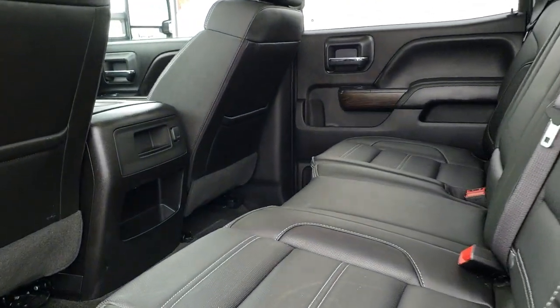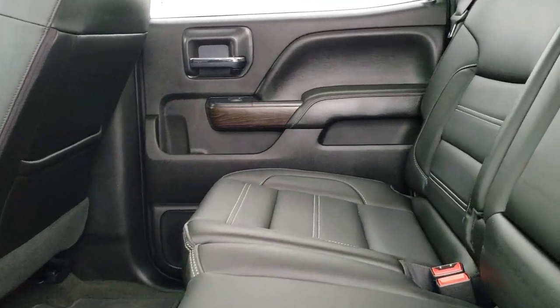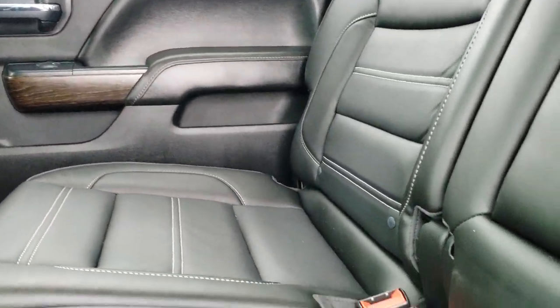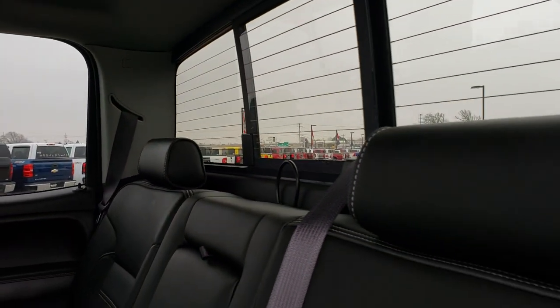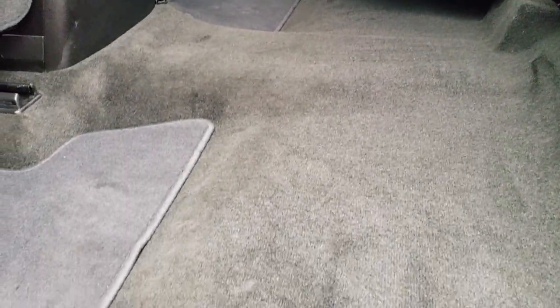The back seats are just as clean as the front seats — no rips or tears back here. It does have the LATCH child safety system for car seats, a power sliding rear window with built-in rear defrost. These seats fold up for extra storage, and the carpeting and floor mats are nice and clean back here.